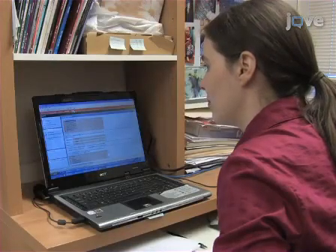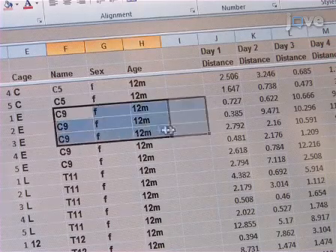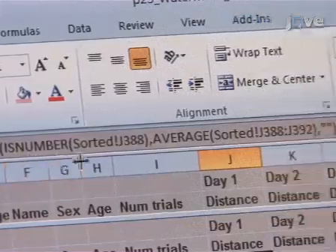For each day and each mouse, average the five trials to give a single path length and escape latency for each test subject. Further analyze and interpret data as detailed in the accompanying manuscript.